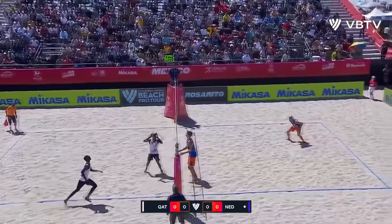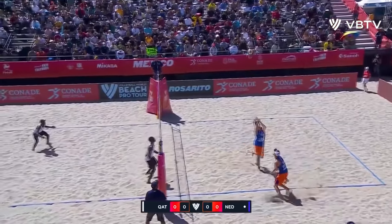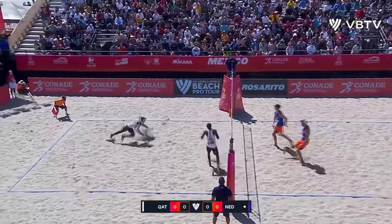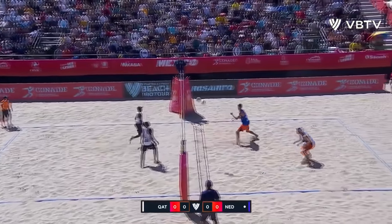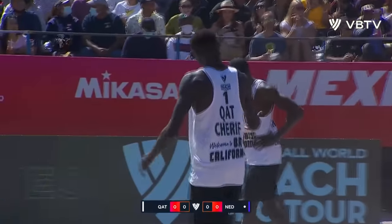Qatar receiving in white on the left, Netherlands in blue on the right. Right away the pickup from Netherlands, and another lefty pickup from Ahmed who tries to put one quickly to the sideline.